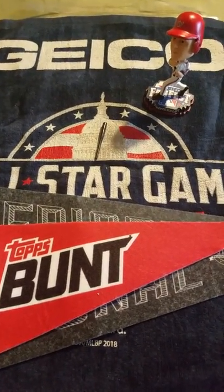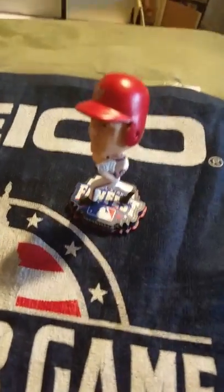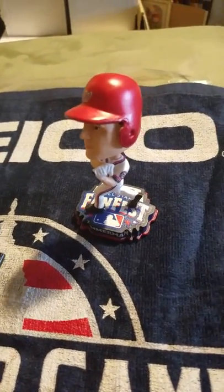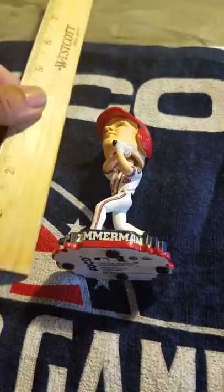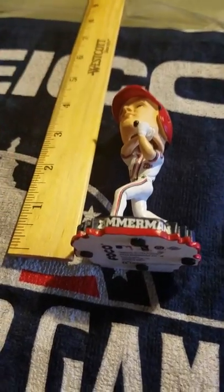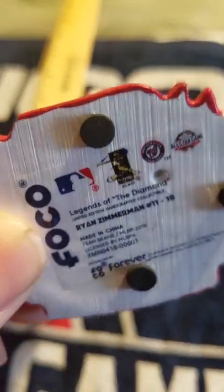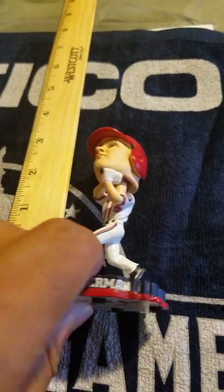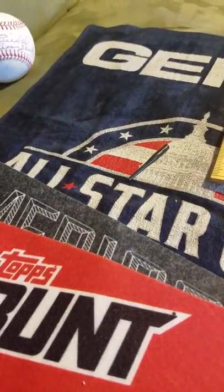I traveled up there for the day and picked up some cool stuff. First thing they gave you was this Ryan Zimmerman bobblehead. It's not that big — about three and a half, almost four inches. Pretty cool bobblehead; it comes with a bat, just stick it in between his fists.